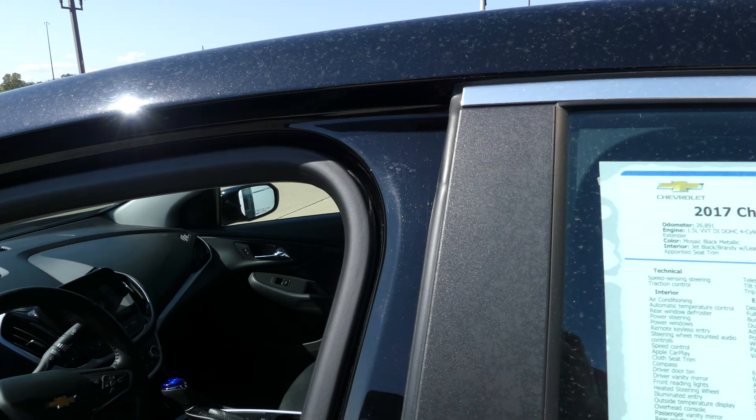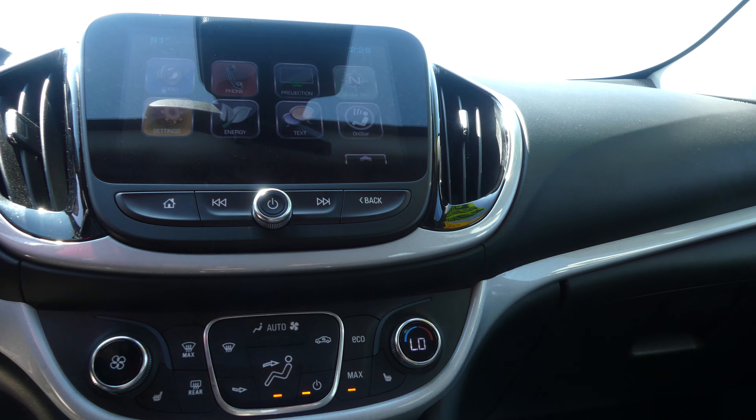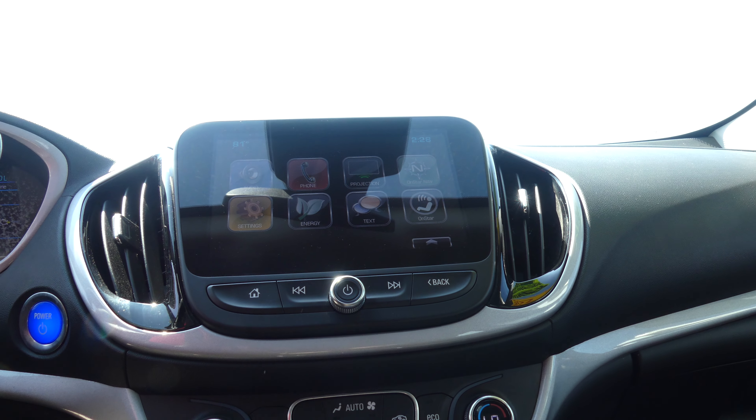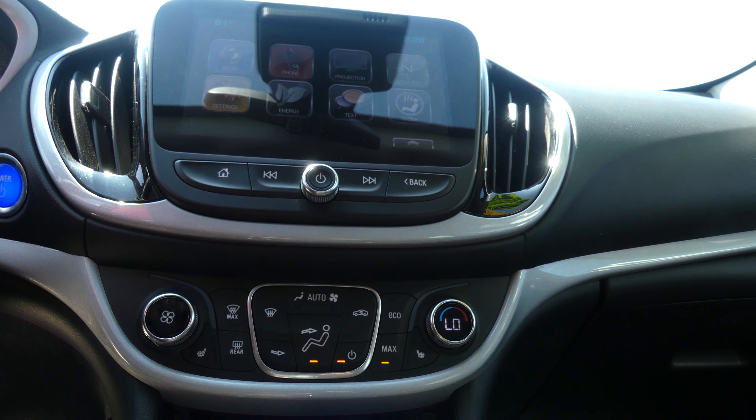Driver and passenger enjoy that same beautiful jet black premium leather and heated bucket seats. Other interior features include this beautiful black dash, large LCD touchscreen display which houses satellite radio and hands-free calling, text and weather apps, navigation and OnStar, and many other app possibilities.